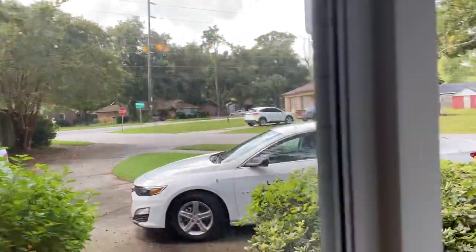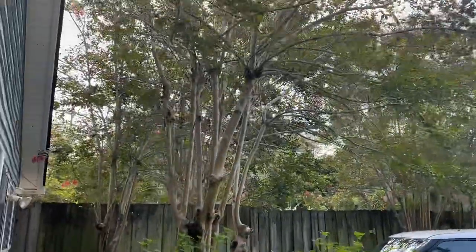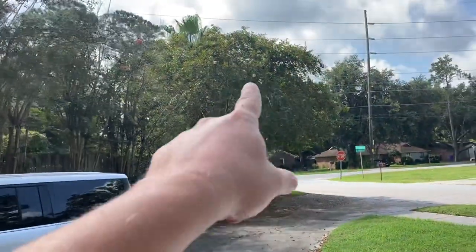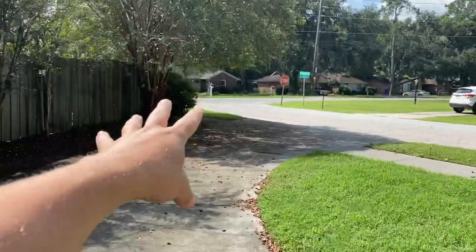I just got to rant a little bit about these freaking crepe myrtle trees. They just create the biggest mess. I'm about to — I'm going to keep that one. It looks pretty good. It's nice. It's got a full canopy and it's way out there.